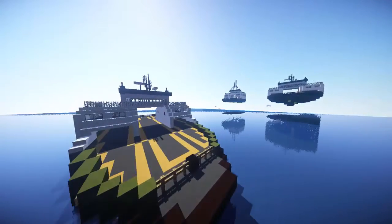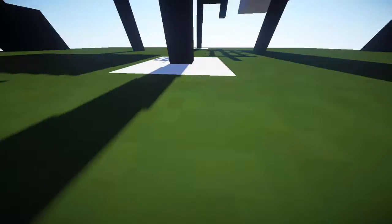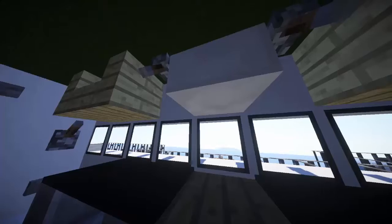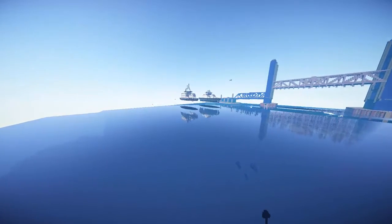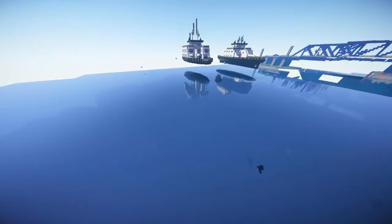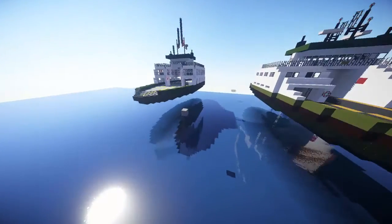We'll go ahead and get started. Right here in the water I went ahead and have this one all ready for us to drive. We'll go ahead and pop out there while it sails along and give you guys a proper tour, and show a side-by-side comparison of the old one. What I've been doing recently is rebuilding a lot of my old ferries with my new building techniques, new blocks, and trying to make them a little bit closer to the real world counterparts.